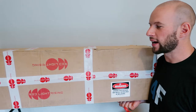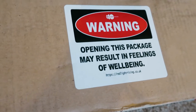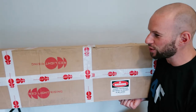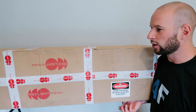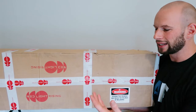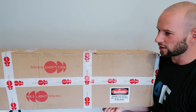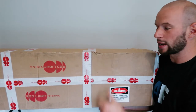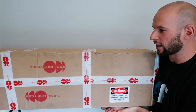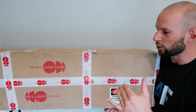Before we crack open this box, I want to point out a few things. There is Red Light Rising branded tape on the box, their logos, and some neat stickers — a nice little addition. Most panels on the market come from China and are sent direct from distribution centers, so you often see no company branding at all, sometimes just Chinese or Japanese writing on the side. The fact that Red Light Rising has gone the other way with their own branding shows they care about the brand and, at this price point, you'd expect that level of customization.